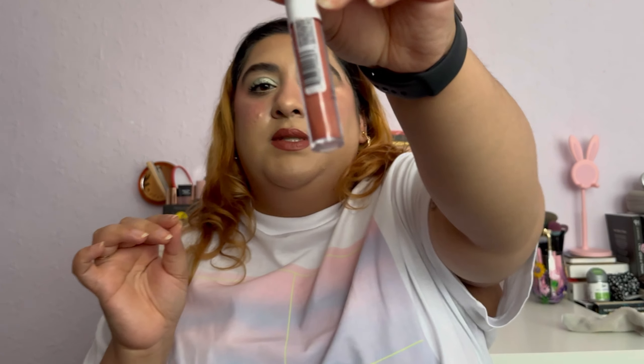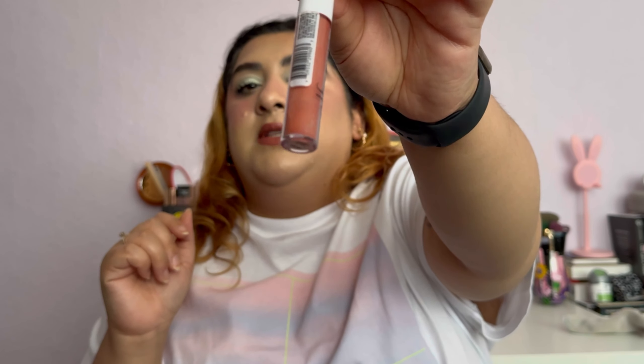Next is the ELF Lip Lacquer in the shade Moody. I removed the stopper and used as much as I could. It was a really good colour that went with almost everything I wore, the formula wasn't heavy or sticky, and it left no weird residue. I'm really happy it's gone — I have a few other ELF lip glosses to focus on now and I was surprised at how quickly I panned this.